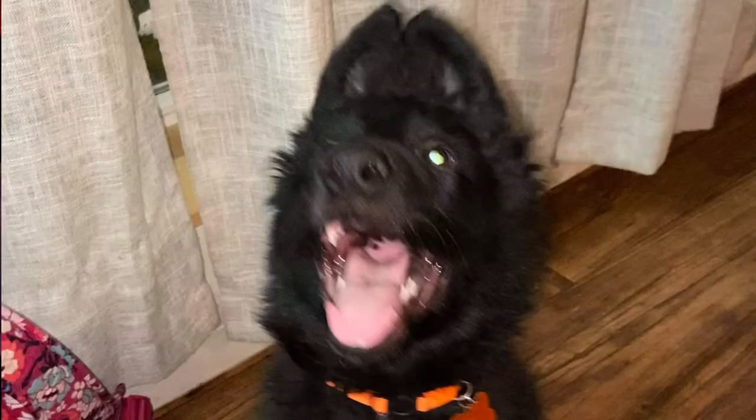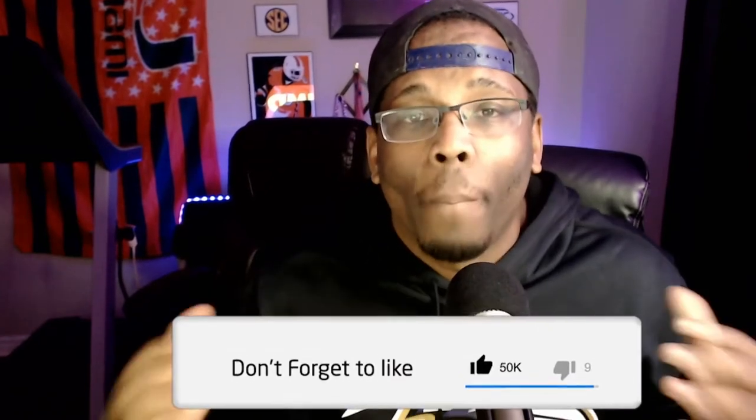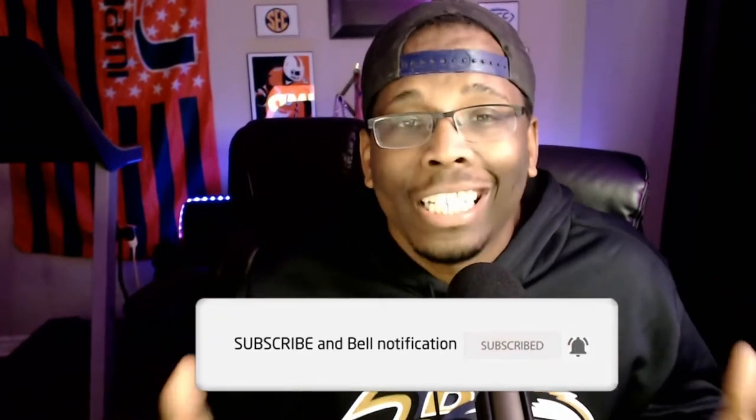This weekend we're adding a third to our family. His name is Turbo, he's a German Shepherd dog. We're picking him up this Saturday and we're so excited to add him to the family. In this video we're going to go over some of the items we've gotten to prepare for Turbo's arrival, so when you get your German Shepherd you'll be ready as well.